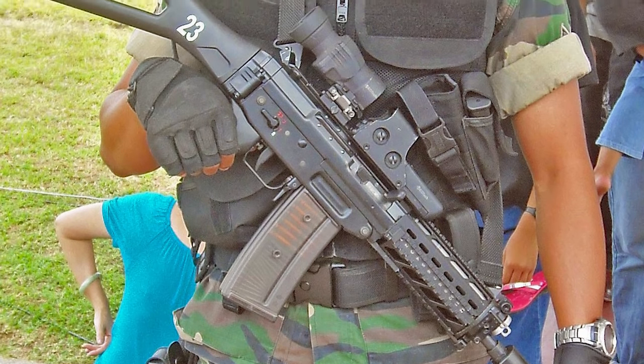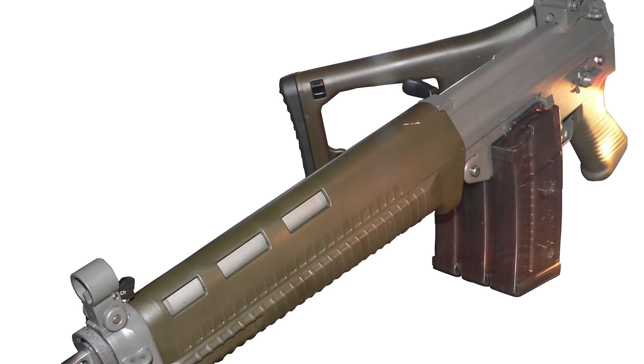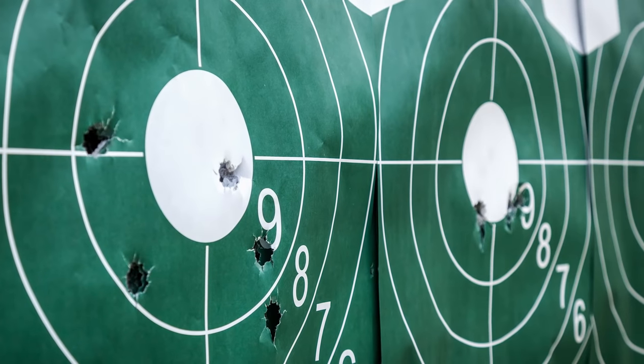Since its formal introduction in 1986, over 600,000 units have been produced, spawning a load of variants in its wake. With a particular skill in long-range targets, the advanced sight and scope technology make this one powerful beast.